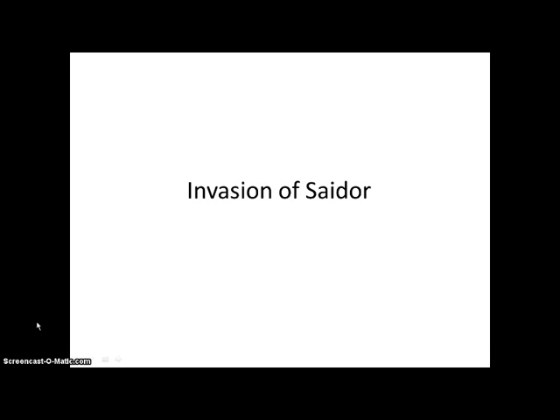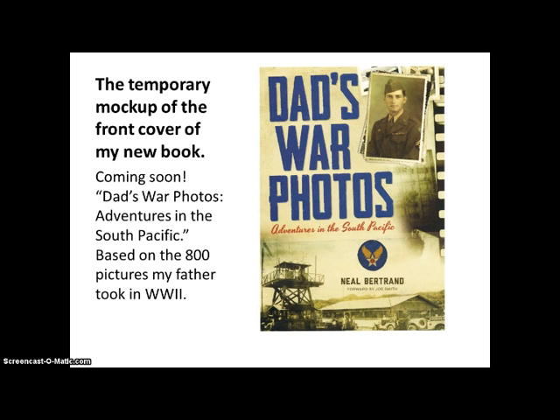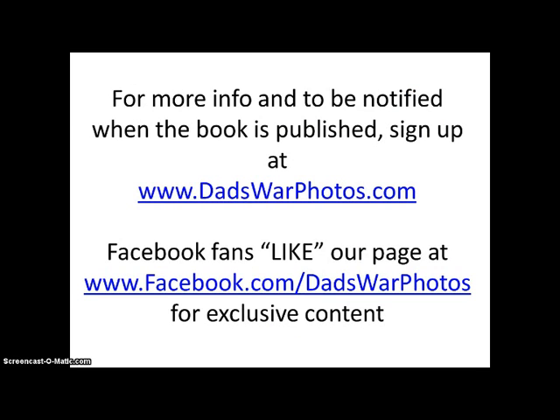This is a video about the invasion of Seydar, New Guinea. This is the temporary mock-up of the front cover of my new book — it is coming soon. It's called 'Dad's War Photos: Adventures in the South Pacific.' It's based on the 800 pictures my father took in World War II. For more information and to be notified when the book is published, sign up at DadsWarPhotos.com.